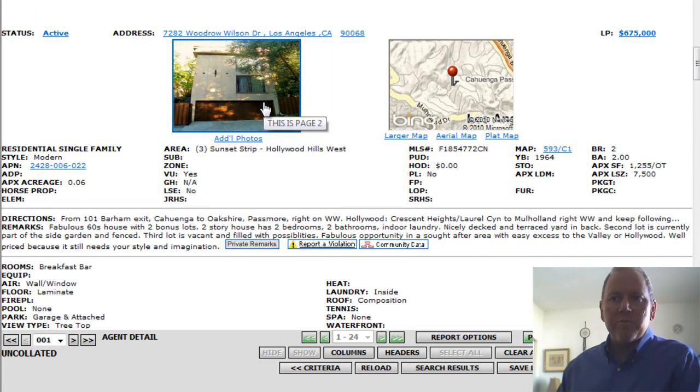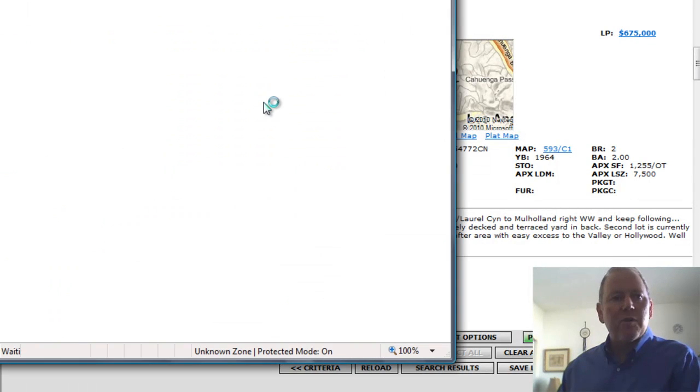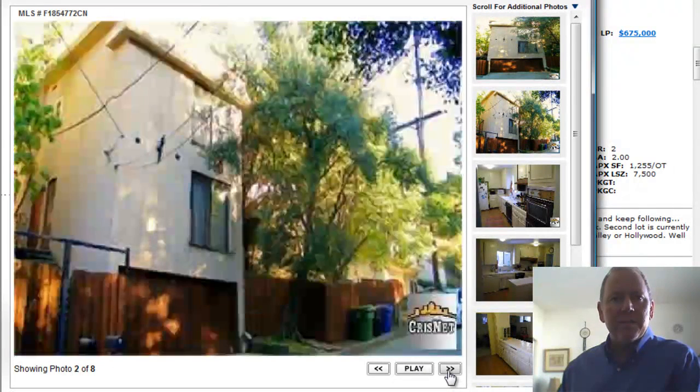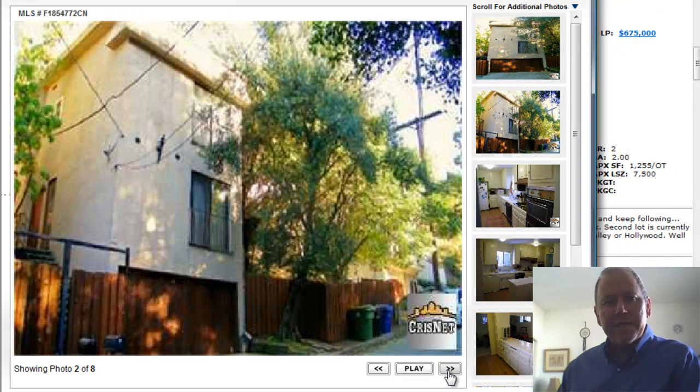Built in 1964. Two bedrooms, two baths, 1,255 square feet on a 7,500 square foot lot. It's offered at $675,000. This is the second home on Woodrow Wilson Drive that's come up in the last seven days.